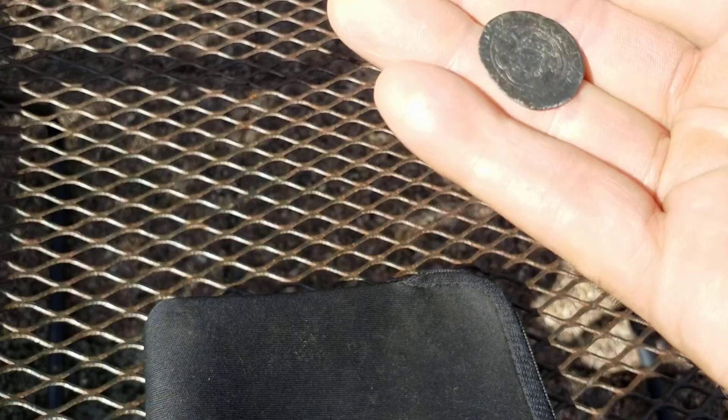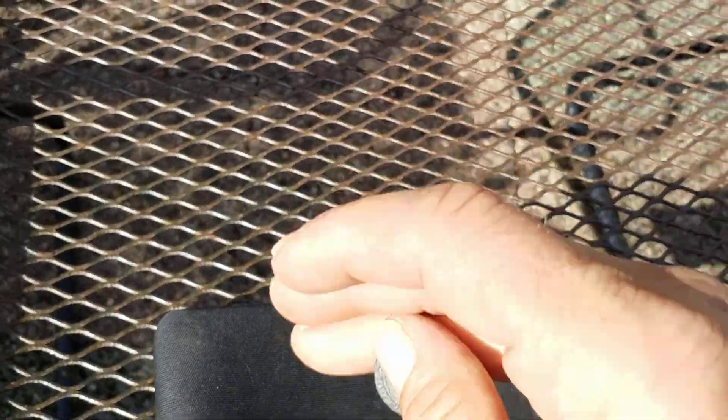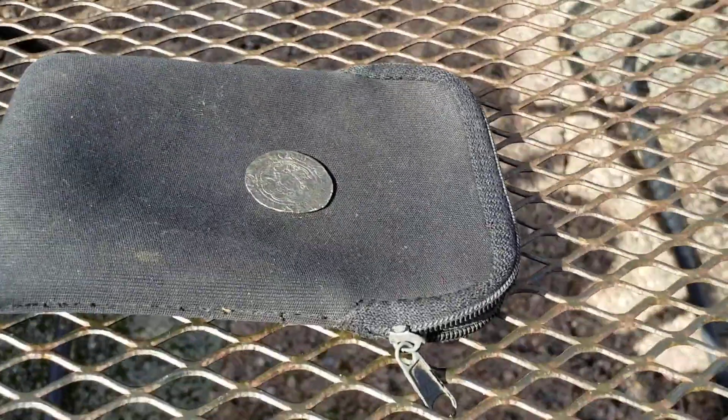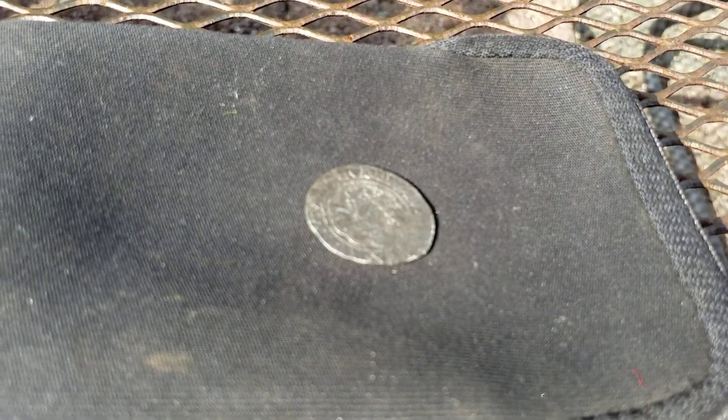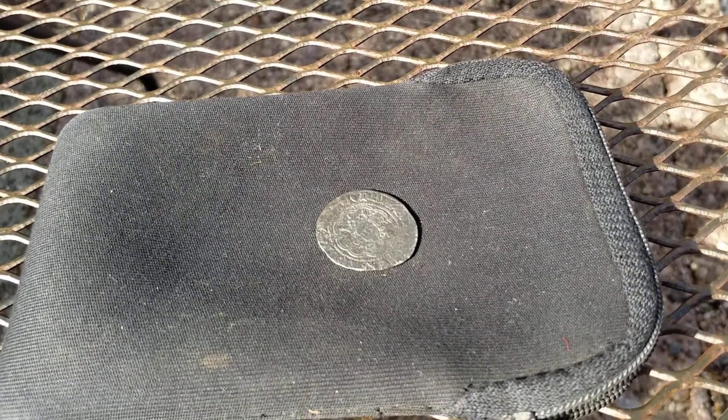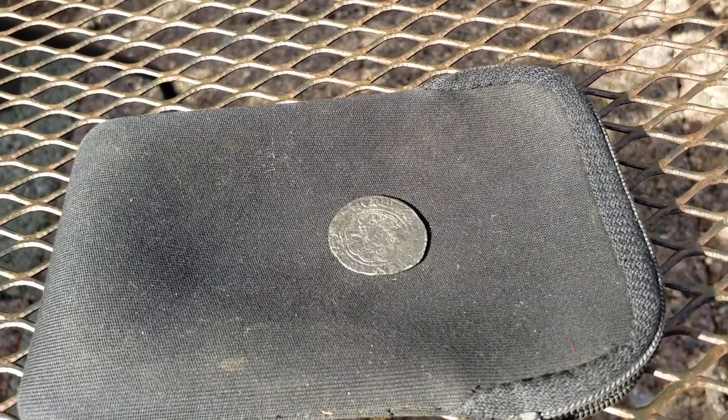I've only washed it with warm water. It's really thin — like two grams, two-point-something. But I've got it. My dog Deus — he's a real silver killer, he loves silver. My Deus loves silver.